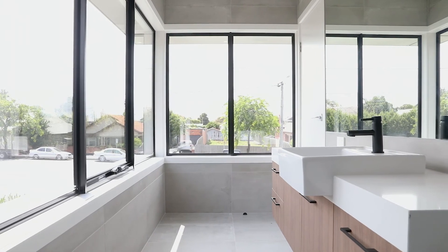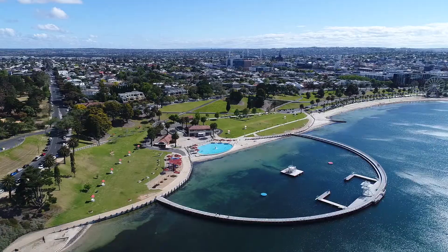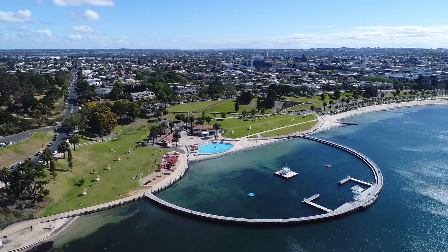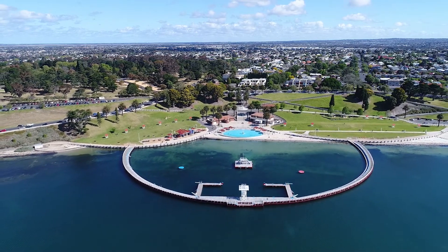This perfectly positioned townhouse is located in the heart of the city, only minutes from the waterfront and the botanical gardens. Please contact our leasing specialists today to book an inspection on 5223 2040. Thank you for taking the tour and I hope to see you at one of the open for inspections.